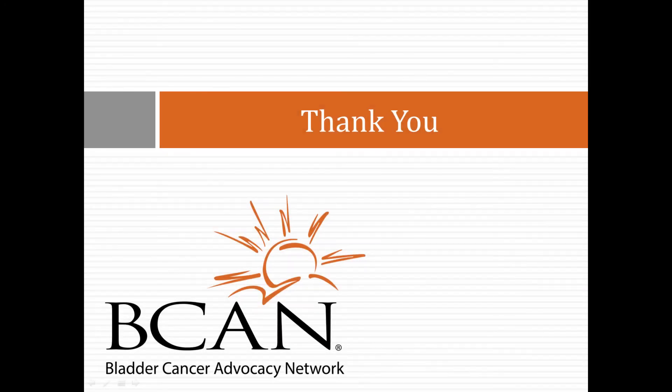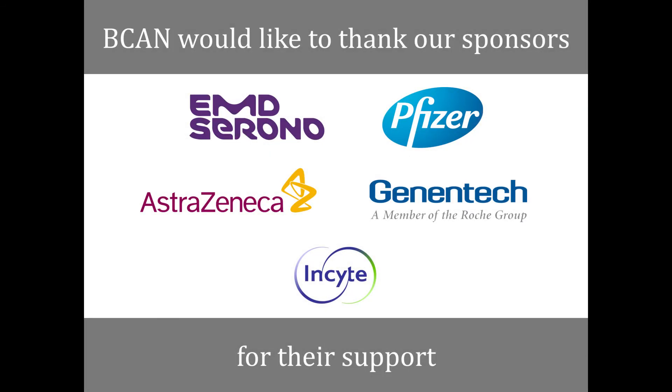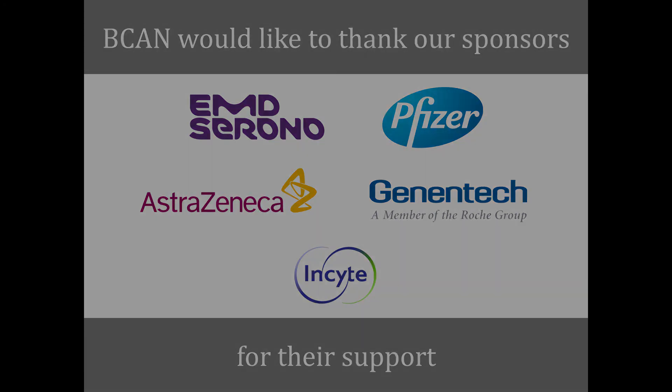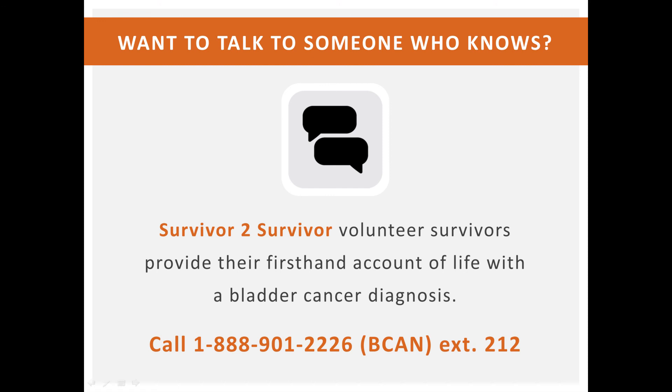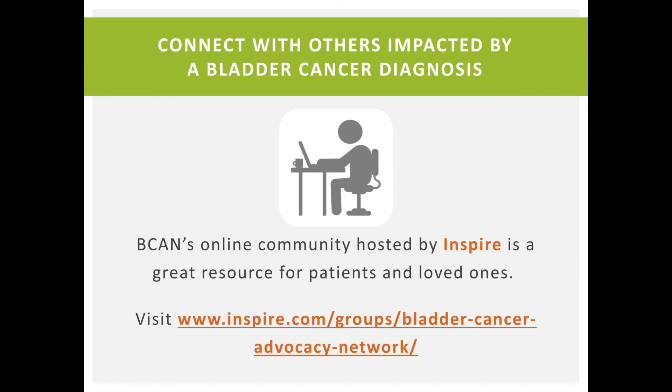I'd like to thank everybody. This was a wonderful panel. Dr. Steinberg, thank you so much for being the guide through upper tract disease and helping us to understand it. This is the first time we've ever really addressed this in the webinar format, and I really appreciate everyone's input. You all did a wonderful job. Thank you.